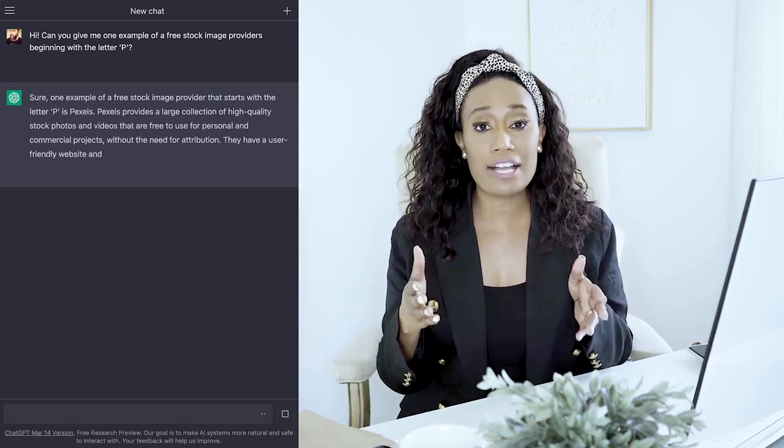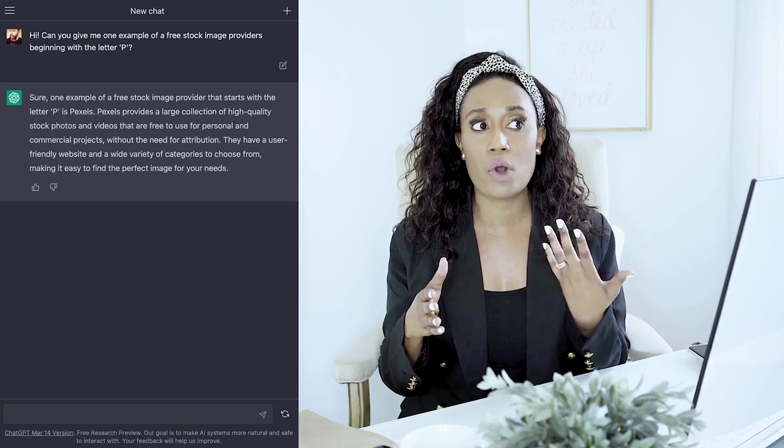I've actually been using ChatGPT for quite some time — the last few months — and it has really helped me out in my business and what I do here at ashleybenz.com. This is going to be revolutionary.